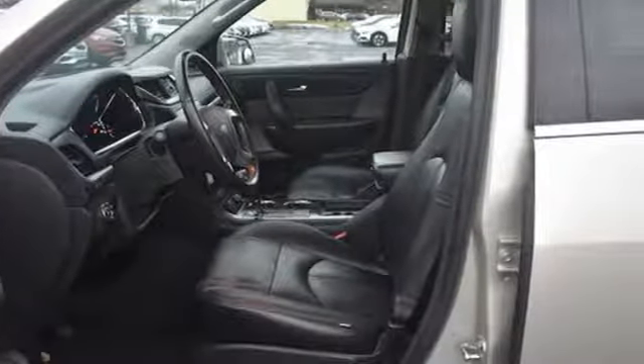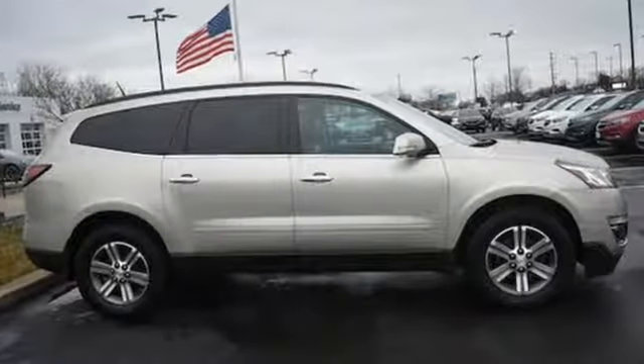Car and Driver reports overall the Traverse is quiet and comfortable under most conditions. On the highway engine and wind noise are low and the ride is excellent.